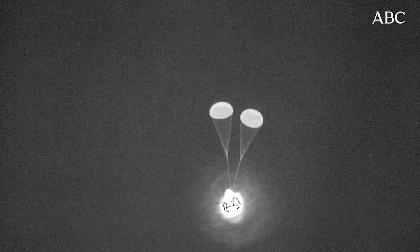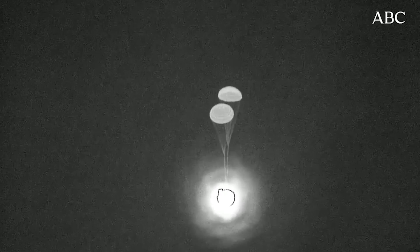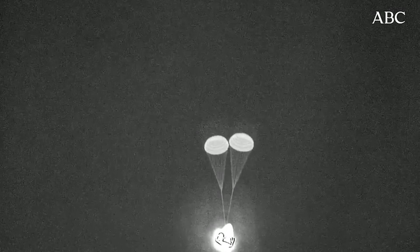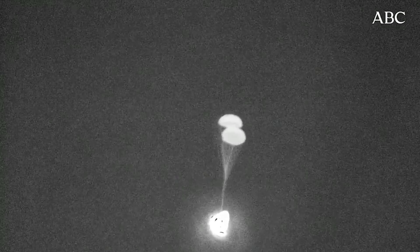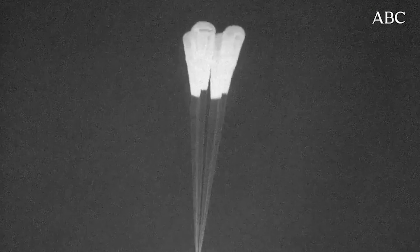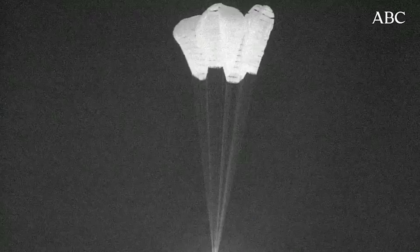The drogue parachutes help to stabilize the Dragon capsule and find orientation before those main parachutes deploy. This is such a grand thermal shot — you can see the giant capsule turning as the parachutes come out. And there are the four main chutes that have deployed. They'll slowly open to their full size and take the capsule down in just a few seconds.